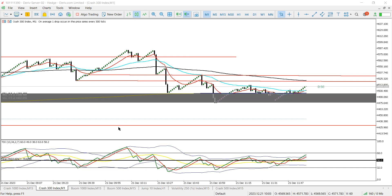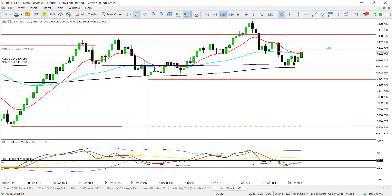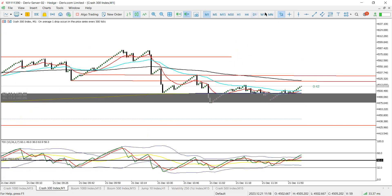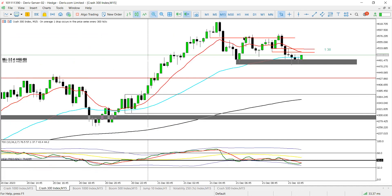C500 — our limit is about to activate. Let me just check something on C500. Everything looks good for the sell.